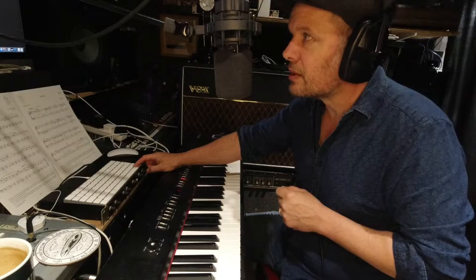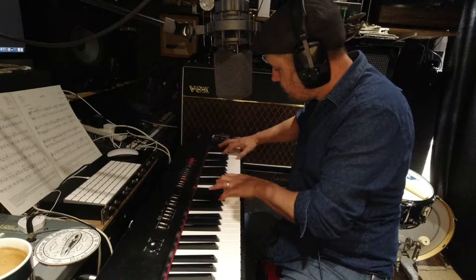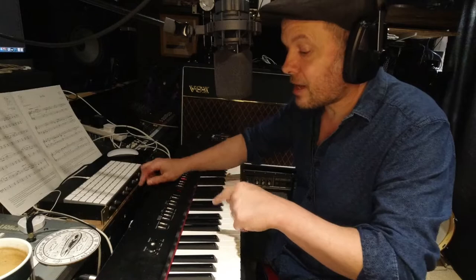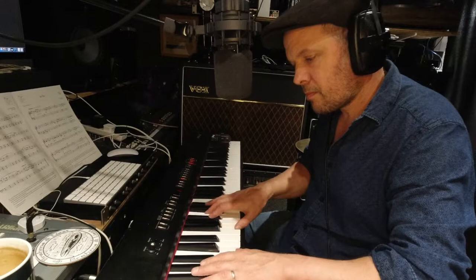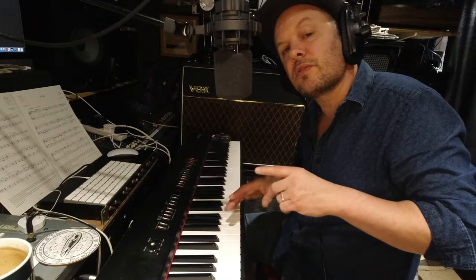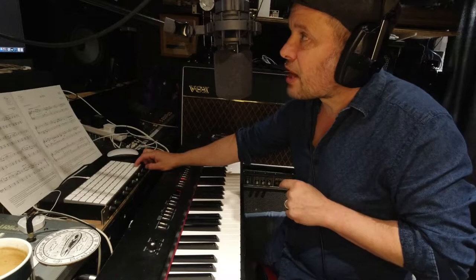Moving on to the Grandeur — this is the flagship Kontakt grand piano and it's very nice. Just comparing it back to the FP4, the Grandeur has a little bit more subtle mid. It's a little bit more sympathetic to the overall piano sound. And hey, the FP4 is 15 years old, so actually it's stacking up very well against these newer sounds.